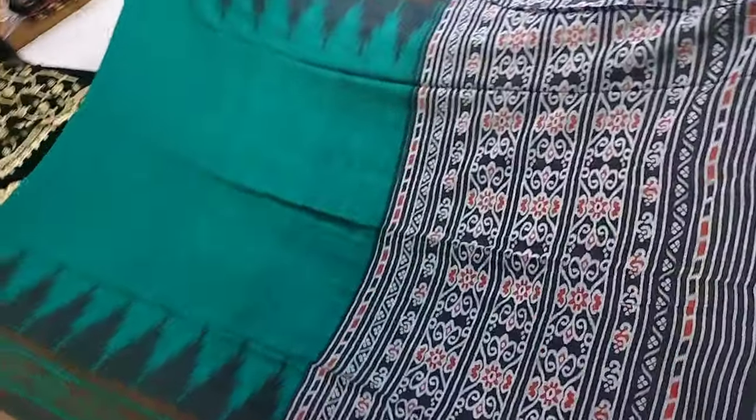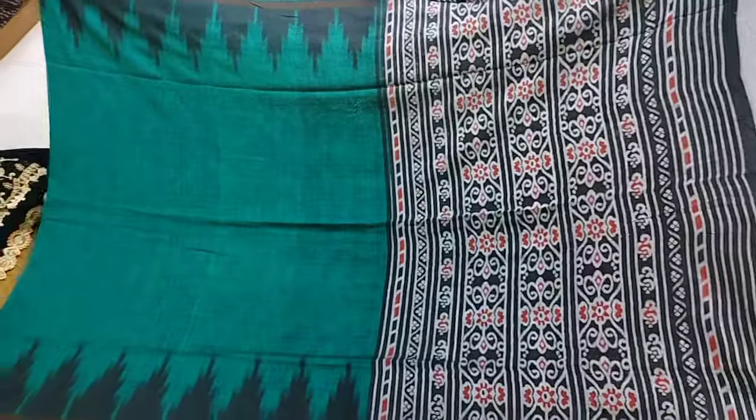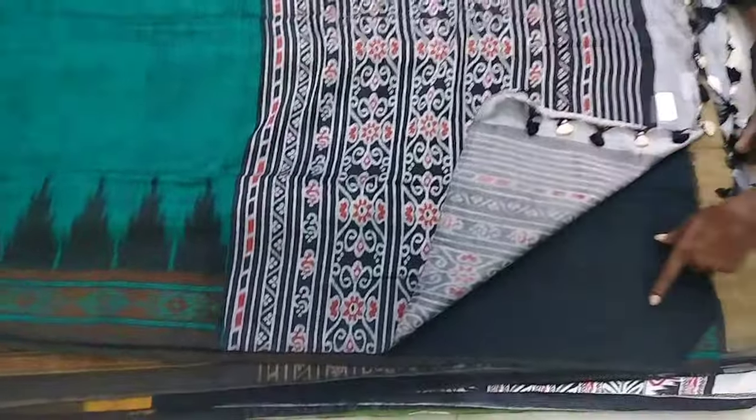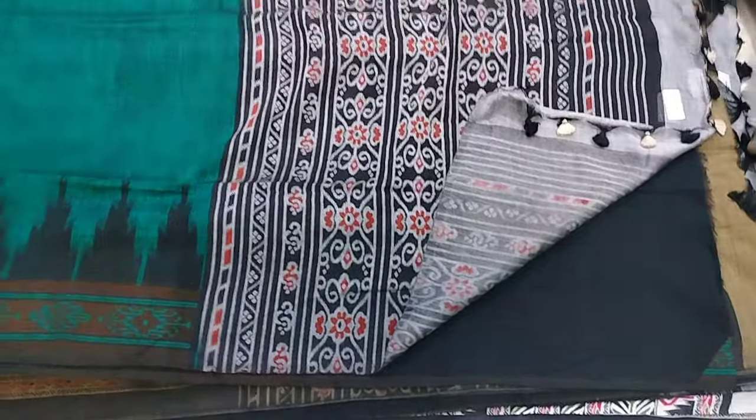We have two sides — contrast and blouse. Contrast, plain blouse. With the blouse.